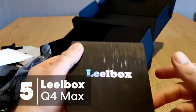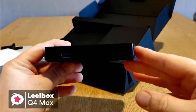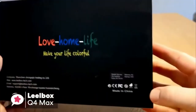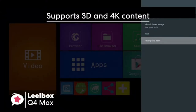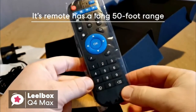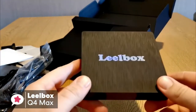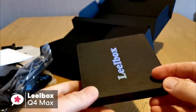At number 5 is the Leobox Q4 Max. This TV box is equipped with an updated operating system, which is faster and more efficient. It has better compatibility of software, games, and applications, a better user interface, and user experience. The Q4 supports 3D and 4K content, and comes equipped with Android 8.1 already installed. Its remote has a nice long 50-foot range, making it suitable for big entertainment areas.